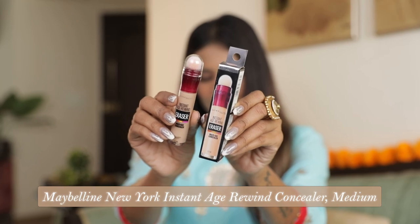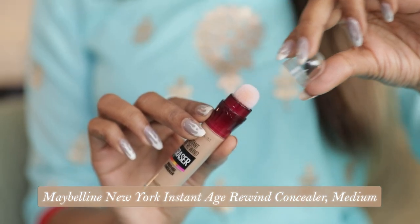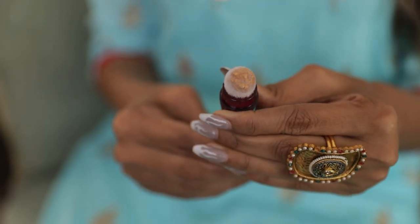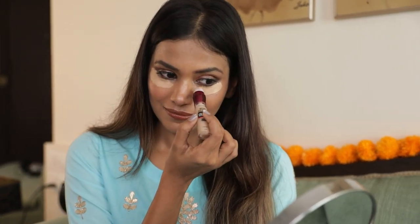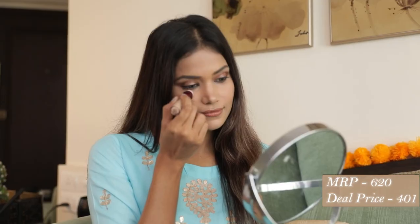So without further ado, let's start. Starting with my favorite concealer which is the Maybelline New York Instant Age Rewind Concealer in the shade Medium. This concealer makes concealing, correcting and contouring super quick and easy. It makes your under eye appear radiant and refreshed in no time. Plus the cushion tip applicator smoothly blends the concealer giving you a very natural look. The original price of this is $6.20 and I got it for just $4.01.